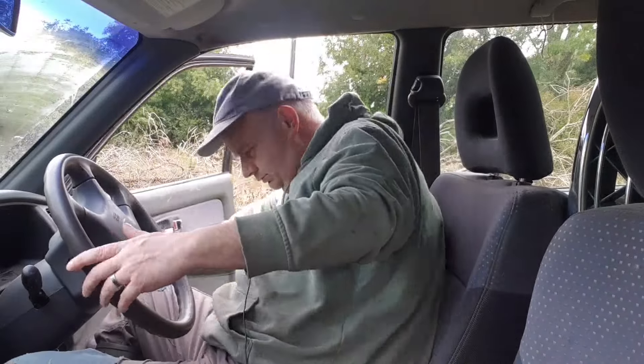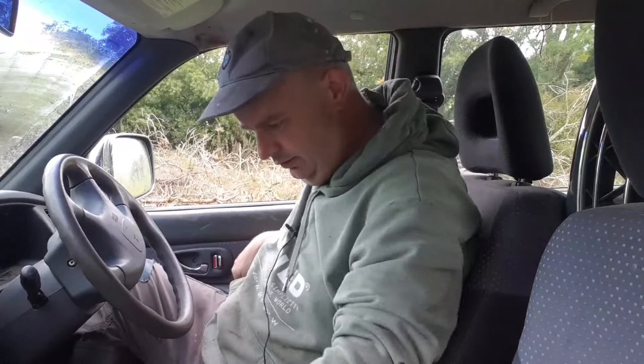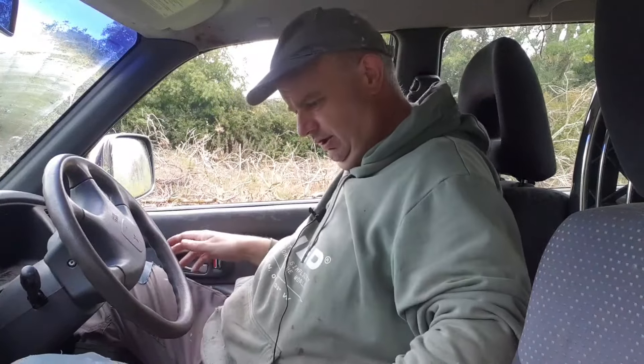We're going to drive back down slowly in our totally silent electric vehicle. Okay, too high - second gear. Handbrake off. We're already moving. That's not good. Here we go.